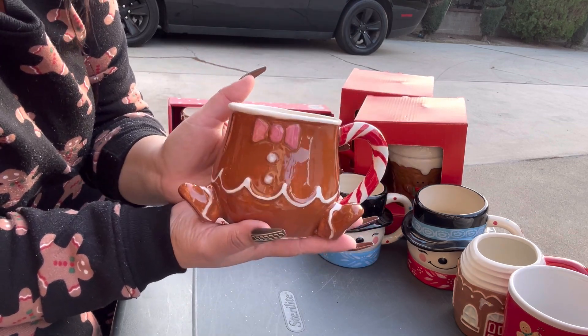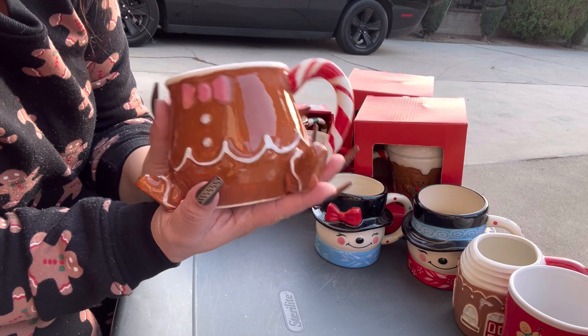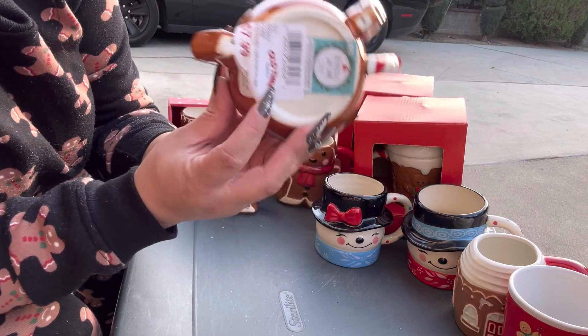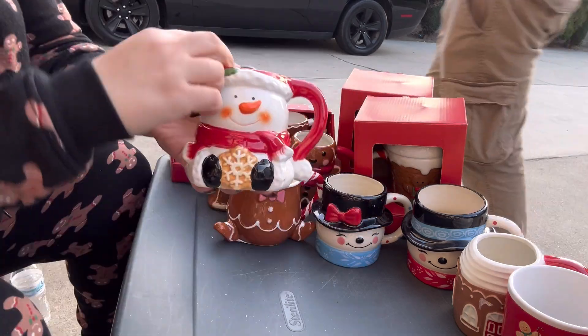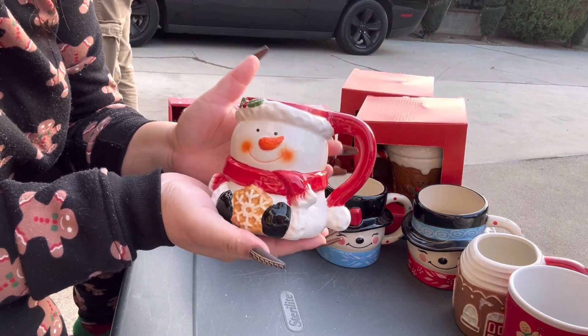Next, this one is the one my friend sent me. She got it at Old Time Pottery and it was eight dollars. I love it — it's the gingerbread body mug.